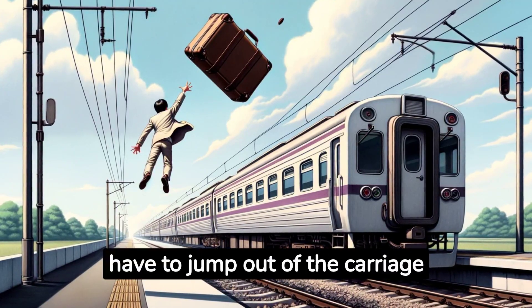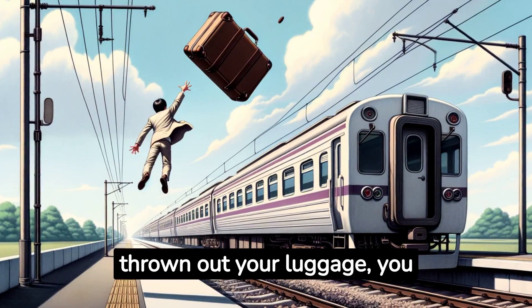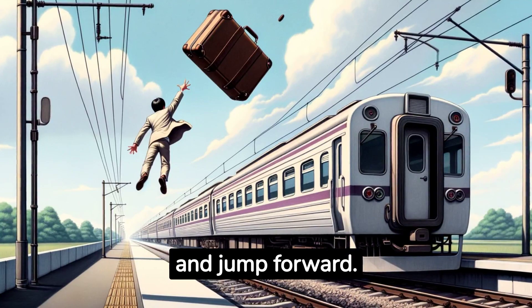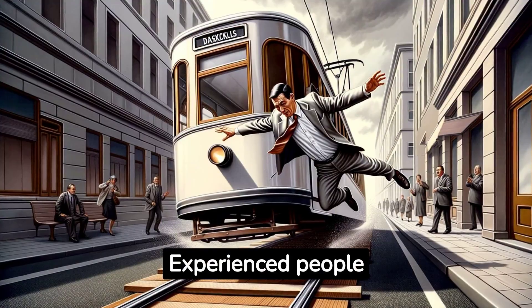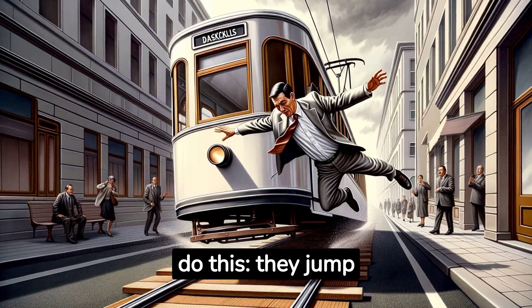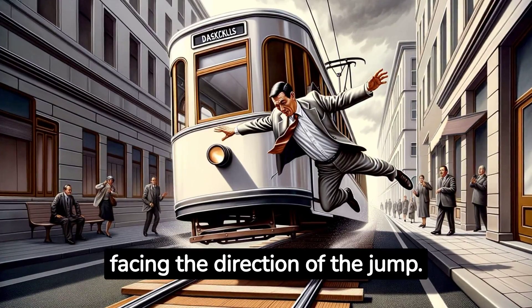Therefore, if you have to jump out of the carriage for any reason, having thrown out your luggage, you should throw the luggage backwards and jump forward. Experienced people — streetcar conductors, controllers — often do this. They jump backwards with their backs facing the direction of the jump.